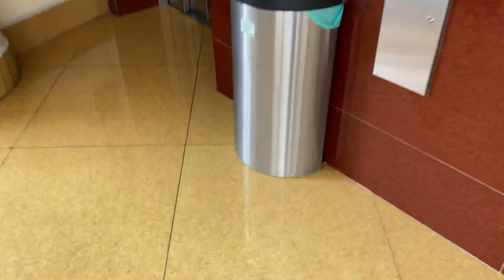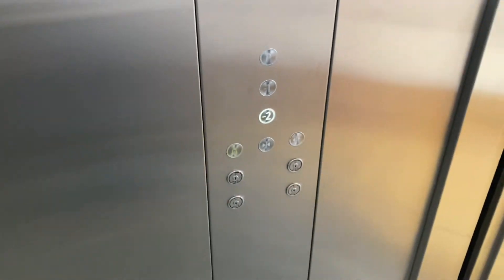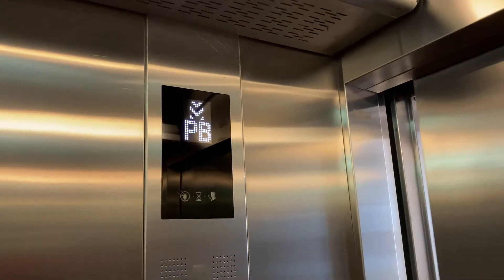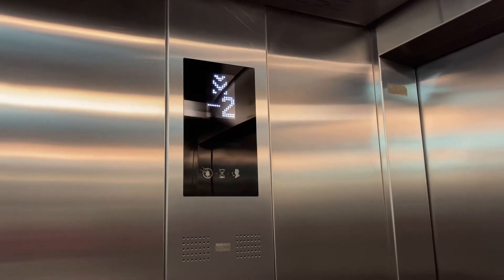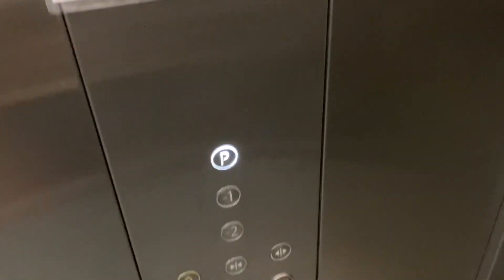We've got this one right here. Nice cab. Negative two. They go down to the capilla. Limited to six people. Here at two, up to the lobby. Oh, look at that.